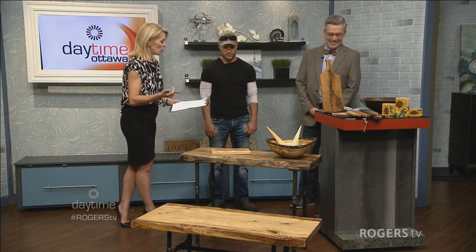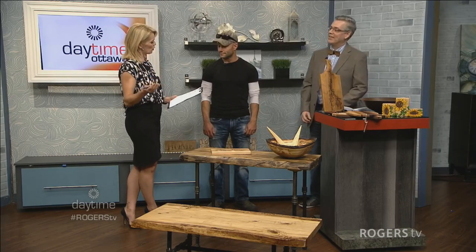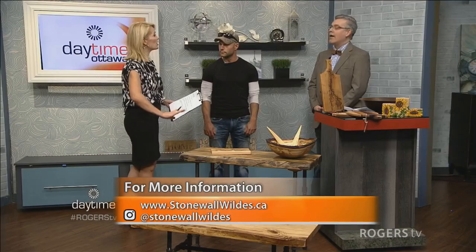A lot of people at home — and I admit I was one of them — weren't quite sure what Stonewall Wilds is. Stonewall Wilds is a two-level functional gallery with 100% Canadian handmade artists. Right now we're transitioning the space, bringing in more wood products. Larger pieces are going into our lower level, and we're also bringing in more fine art, more pottery, more glass.